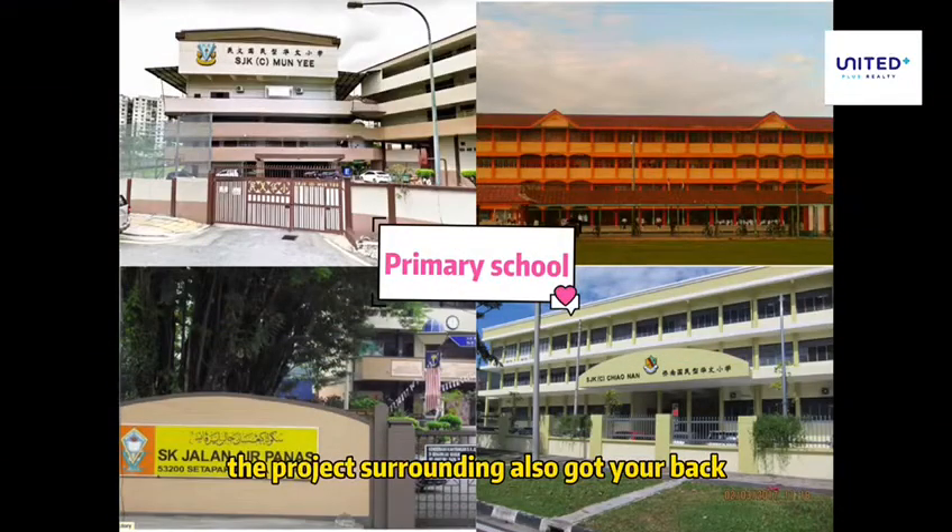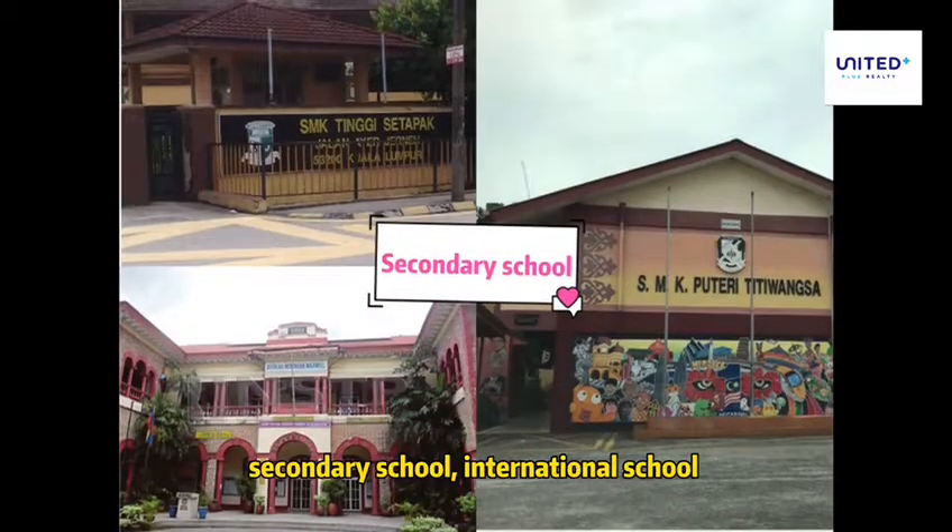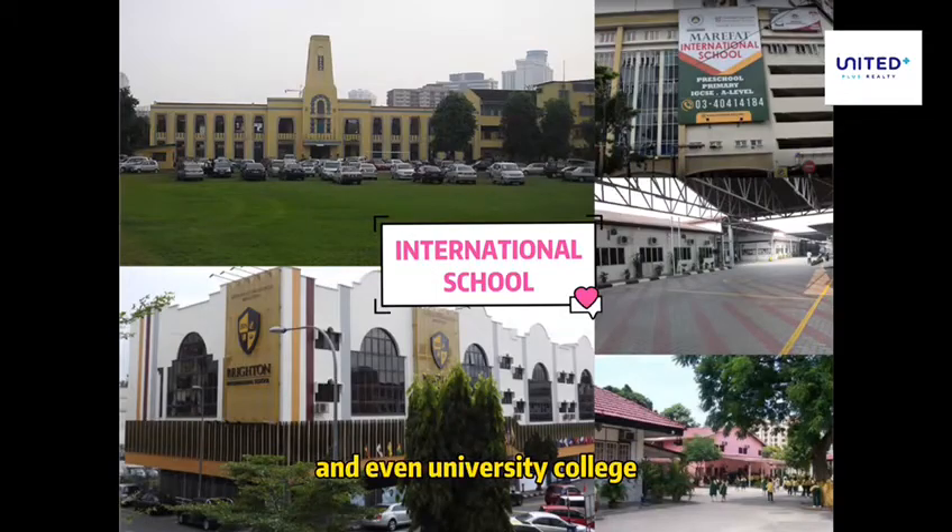The project surroundings also got your back when you have kids. It's surrounded by primary school, secondary school, international school, and even university college.